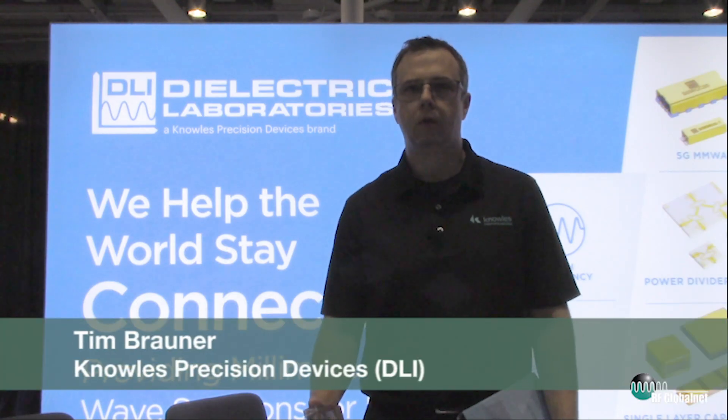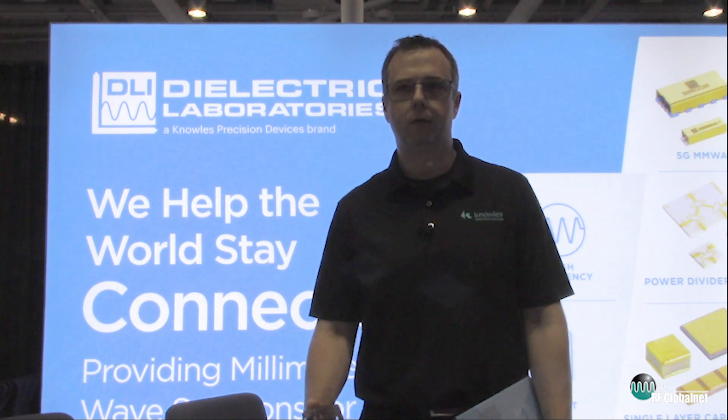Tim Brauner from Knowles Precision Devices, responsible for the Dielectric Laboratories microwave products.